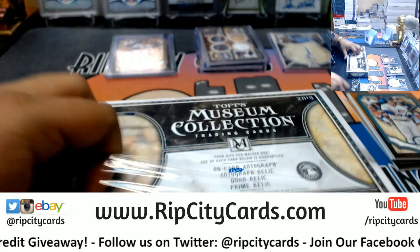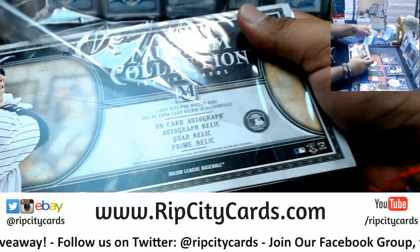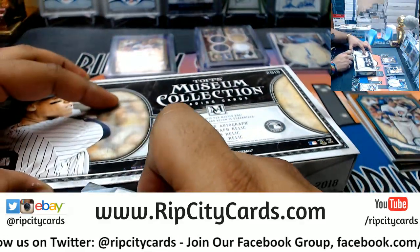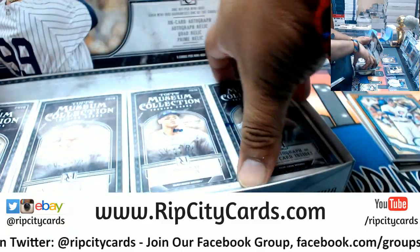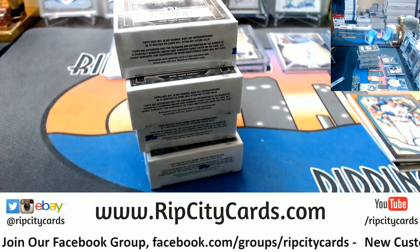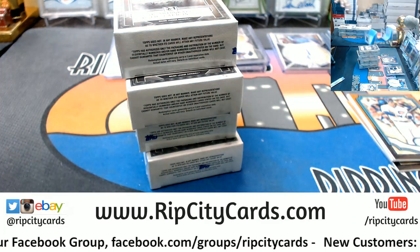I need 75 top loaders, I don't have any 75s — need to go grab some. I need one more 180 while I'm at it, and that'll be it.